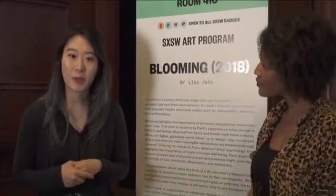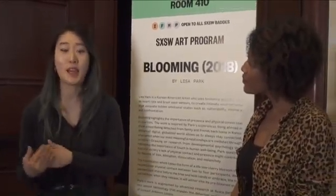Ladies, thank you so much for joining us. Tell us a little bit more about Blooming. My name is Lisa Park. I'm an artist based mostly in New York. I've been using technology in my work — sensor technology as part of my art practice — to use that data to create audio-visual interactive installations. Blooming is a piece that I did last year during my residency program at Nokia Bell Labs and New Inc. from New Museum.